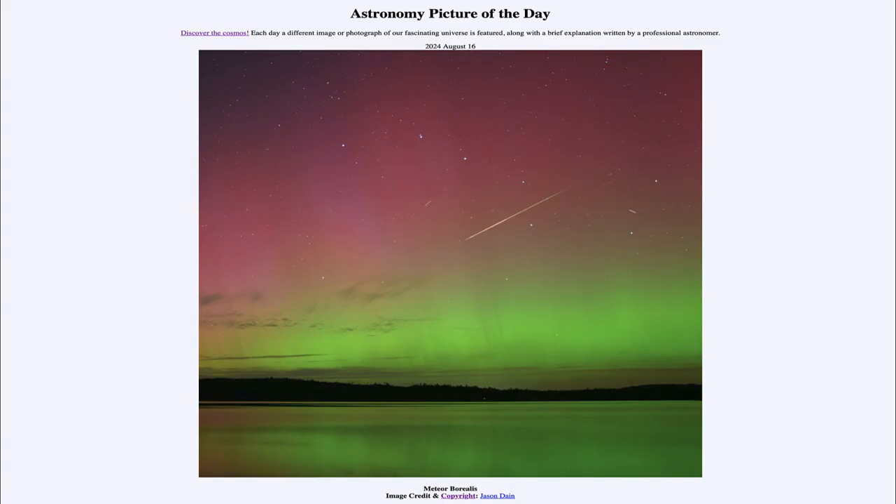Greetings and welcome to the Astronomy Picture of the Day podcast. Today's picture for August 16th of 2024 is titled Meteor Borealis.